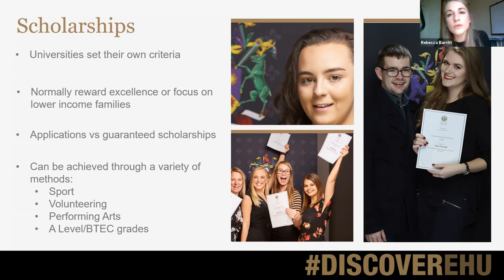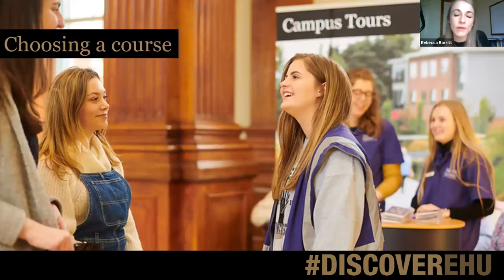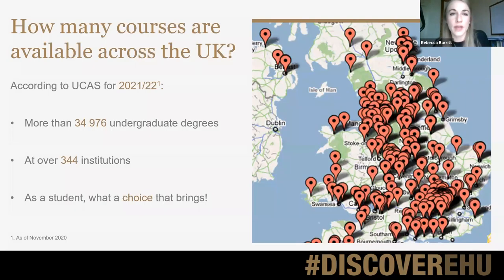If your son or daughter decides university is definitely for them, the first thing to do is choose a course — and I definitely recommend doing that before choosing the university, because it's really important the course is exactly what they're interested in. Across the UK, according to UCAS, there are almost 35,000 different undergraduate degrees at nearly 350 different higher education institutions — loads of choice, which is fantastic, though it can feel overwhelming.